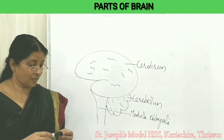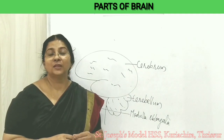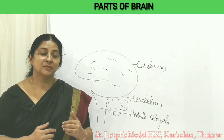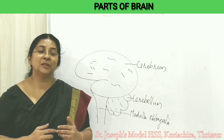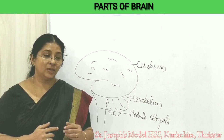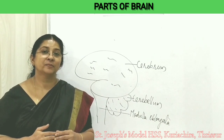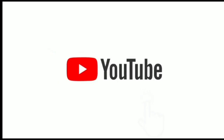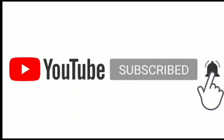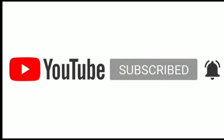Now it's time to recollect what we have studied today. We have studied the main parts of the brain: cerebrum, cerebellum, medulla oblongata, thalamus, and hypothalamus, and we have seen the peculiarities and functions of each part. Thank you so much.